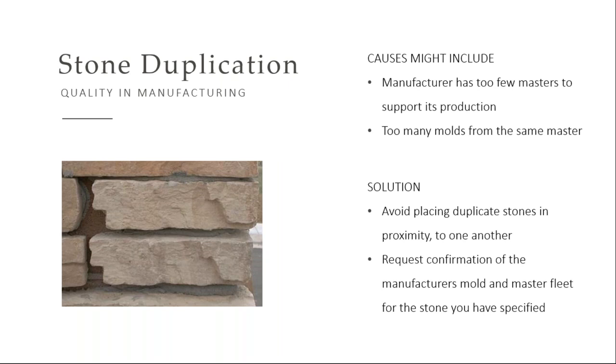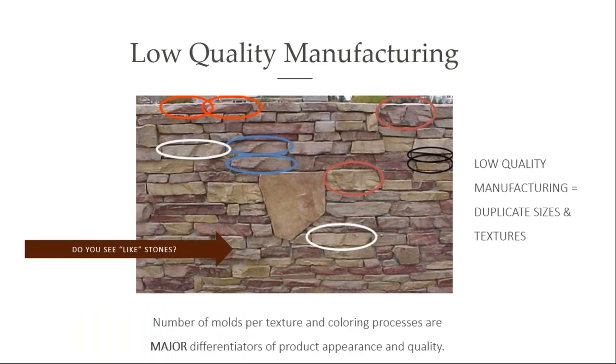Stone duplication. I'm going to call out the mason who put this up because these corner pieces are L-shaped, and he easily could have flipped that around and no one would have been any the wiser. If a manufacturer doesn't have a very large mold fleet, this type of thing can happen. Masons are on a roll — they just keep reaching into those boxes, pulling out stones, and could easily find a duplicate if that manufacturer doesn't have a large mold fleet.